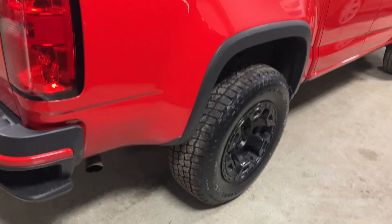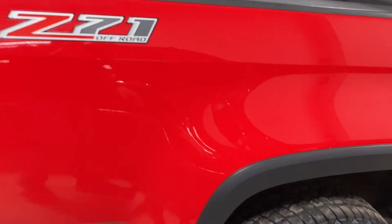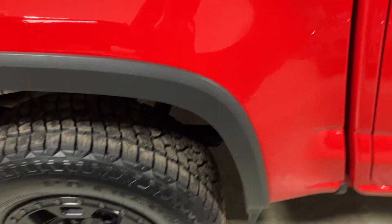It has a spray-in bed liner — Rhino liner, super nice. The best place to look for rust on pickup trucks is right in the tailgate area here. This box side looks pretty nice — that's just a little reflection, not a scratch. It's actually really nice.